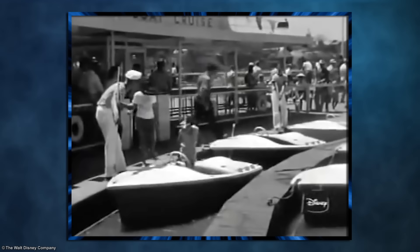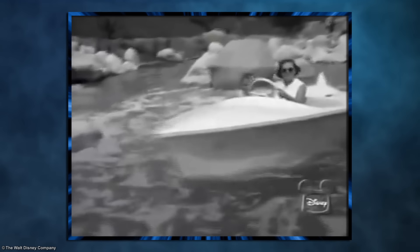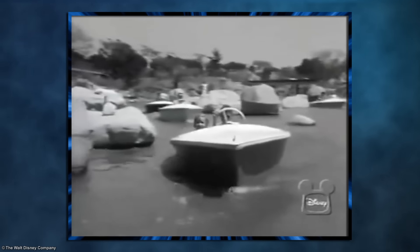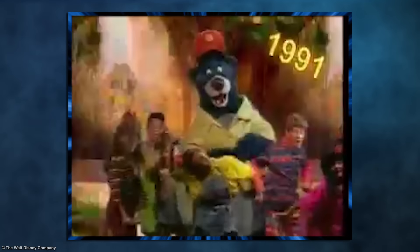Unwilling to completely give up on a boat attraction, the concept was reworked as the Fantasyland Motorboat Cruise. This time, each boat could only go one speed — slow — and were confined to a hidden track under the water. Nevertheless, it seemed they finally got it right this time, and it was a big hit in the park's early years. But let's fast forward to the 1990s.